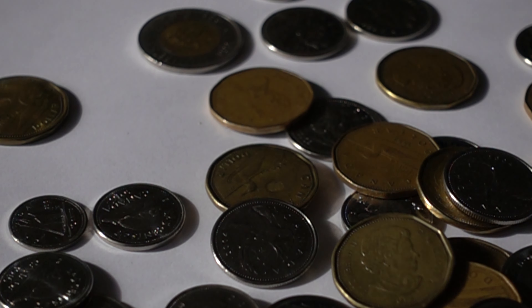Without further ado, what do you say we get right into it and discuss the Canadian 1980 double date nickel.